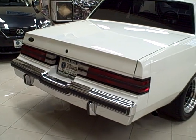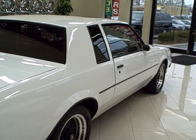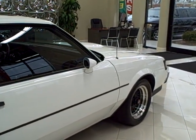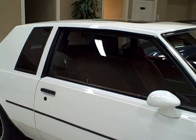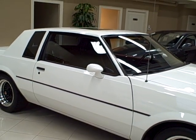The only change is the switch to 1987 Grand National wheels. Don't pass up this opportunity to purchase the first American muscle car not powered by a big V8, and number 20 on Edmund's list of the 100 Greatest Cars of All Time.